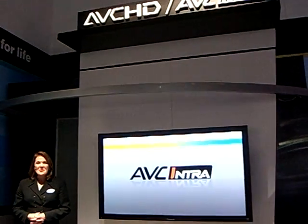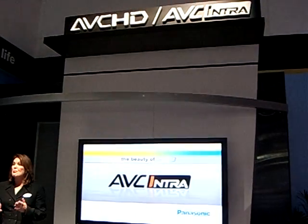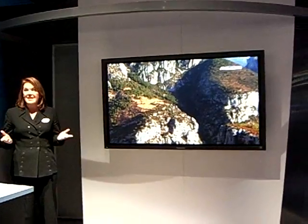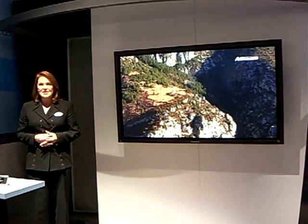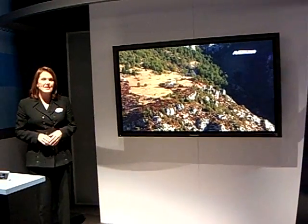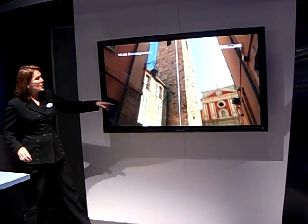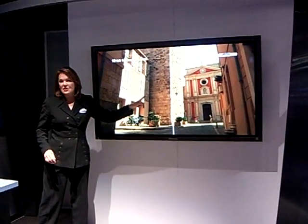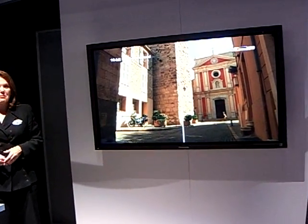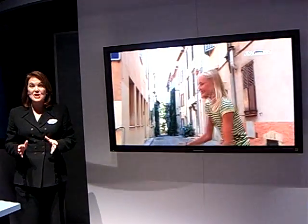Welcome to NAB 2008, where the capabilities of AVC Intra continue to win over more and more broadcast and production professionals. And it's no mystery why. As the industry's most advanced compression technology, AVC Intra lets you capture D5 mastering quality HD video at 100 megabits per second. And as you can see for yourself, the quality is practically identical to uncompressed video. Add to that its amazing editing and storage capabilities, and AVC Intra emerges as the video compression technology of the future.